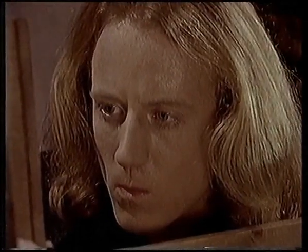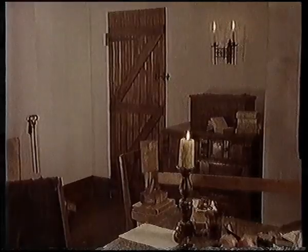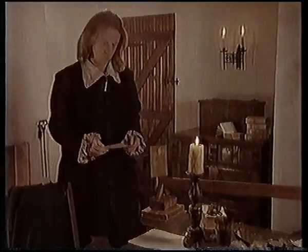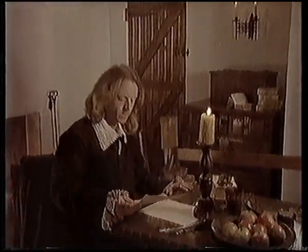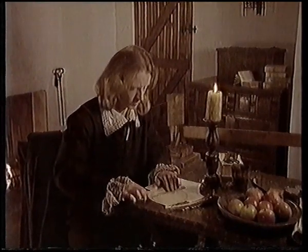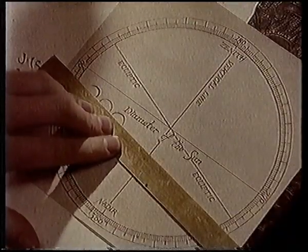Horrocks' observations of the transit of Venus were going to be the key to working out the ultimate question: what was the size of the solar system? It was beginning to dawn on astronomers how they could do it. They already had one piece of the jigsaw. Observations of the planets meant that astronomers knew exactly how long it took each planet to go round the sun.